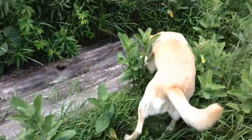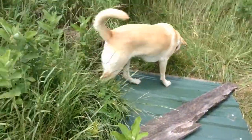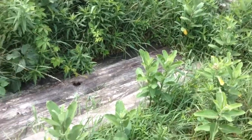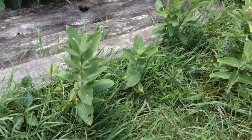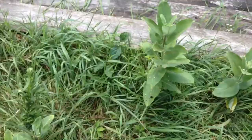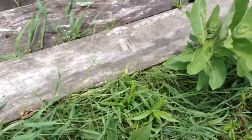Hello YouTube, so right now I'm out here and I'm gonna check these boards. I'm not gonna catch any because I have my thing on my hand right now, so I'm just gonna look underneath the boards.